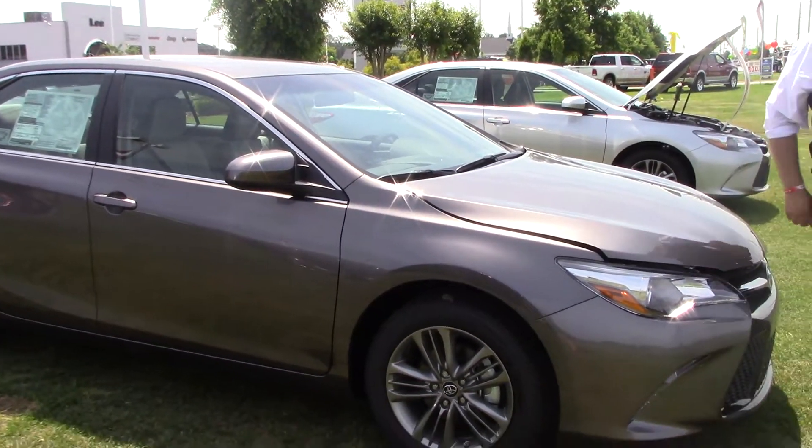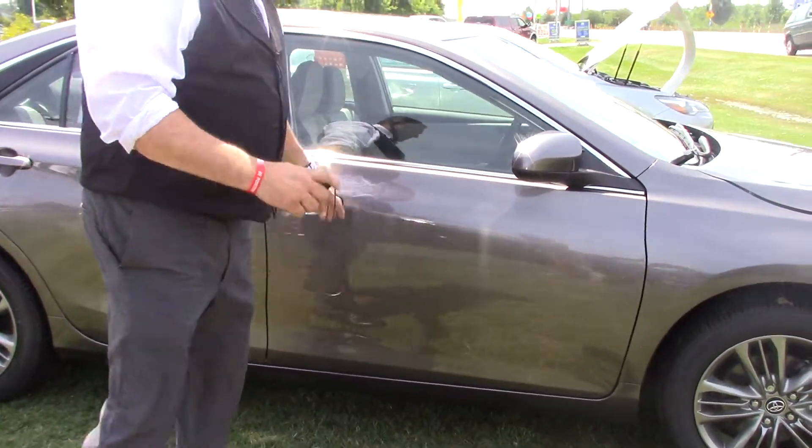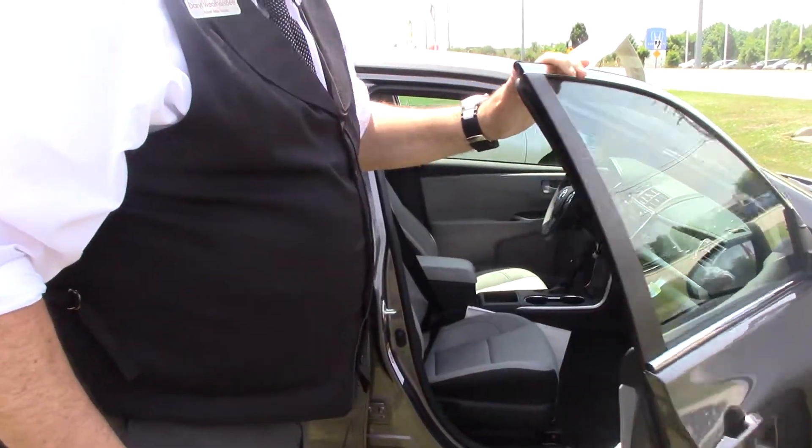I'm going to come around here and show you the side of the vehicle. Very nice Bridgestone tires, aluminum alloys.